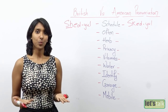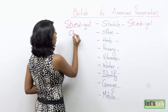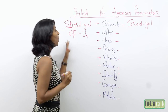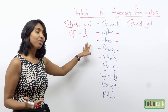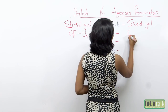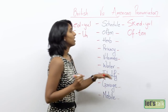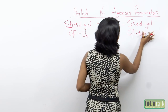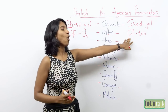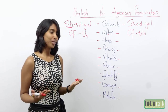The next word I have for you is 'often.' Now British pronounce this word as 'often' — the T is silent. However, Americans stress on the T and they pronounce this word as 'often.' So it's not 'often,' it's 'often.' So it's 'schedule,' 'often' — let's move on to the third word.